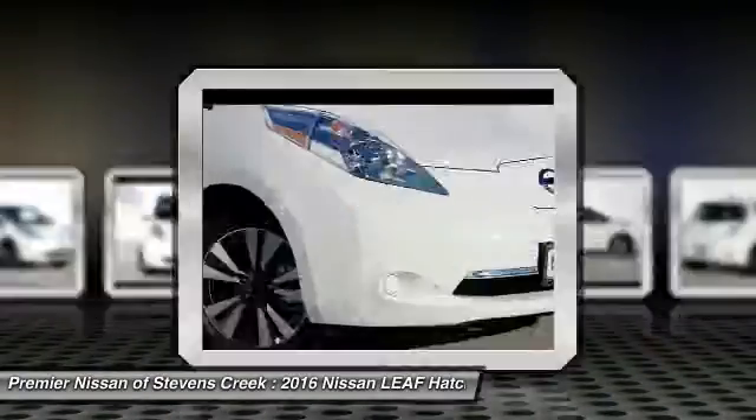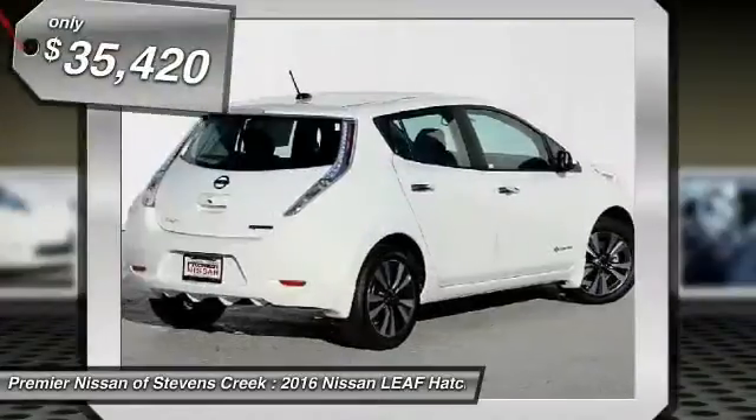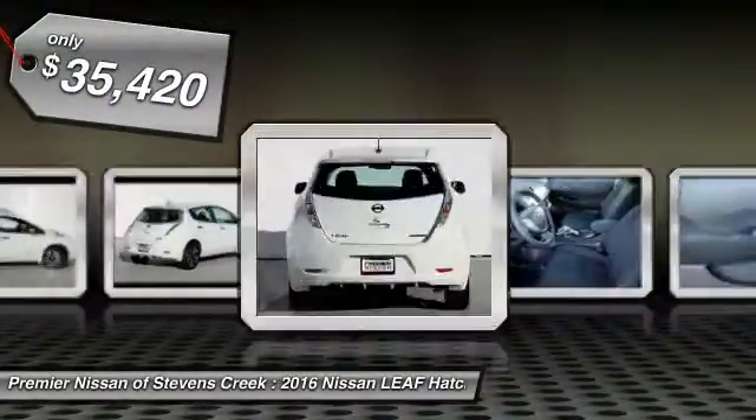Zero emissions, plus zero gasoline, equals more green on the road and more green in your wallet, and is priced below $40,000.